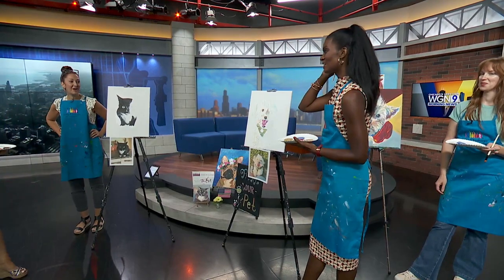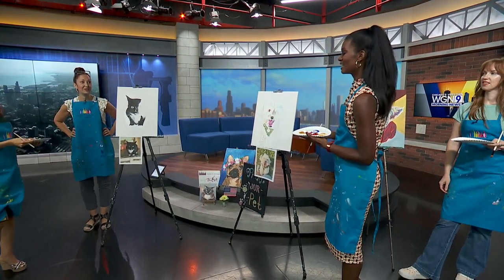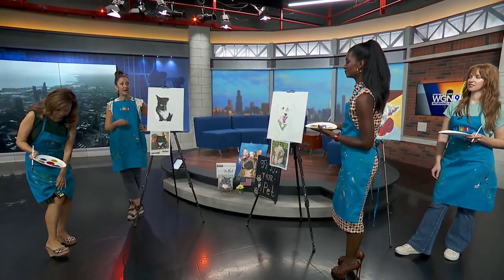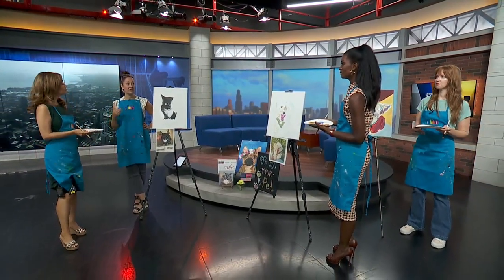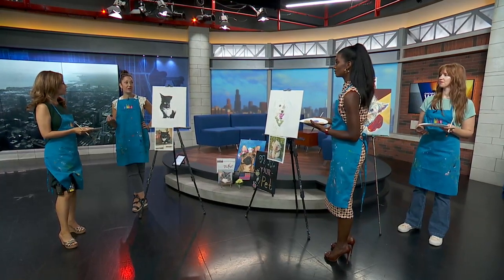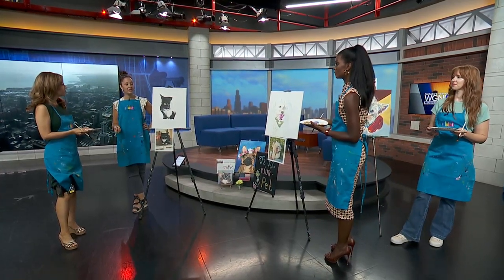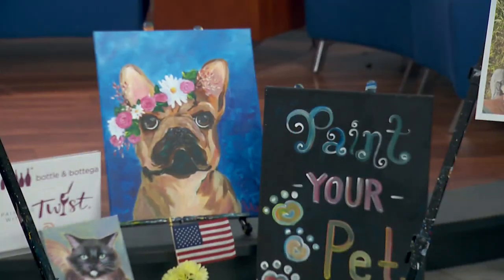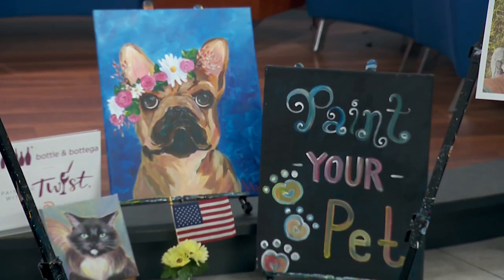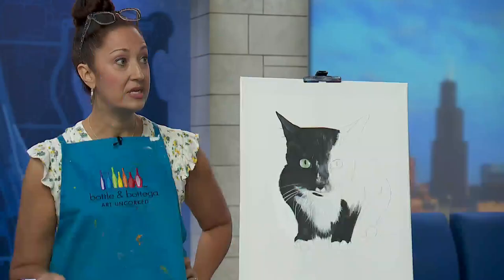Thanks for having us. We have partnered with Dogtopia and the Dogtopia Foundation, and what's great is that they actually place service dogs with vets. This is National Service Dog Month, so it is in honor of the service dogs as well as our veterans. We have several events across the Chicagoland area hosting Paint Your Pet events that will be providing 50% of the proceeds to go to these foundations.